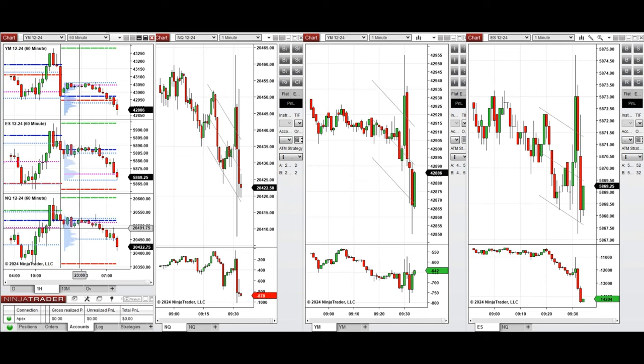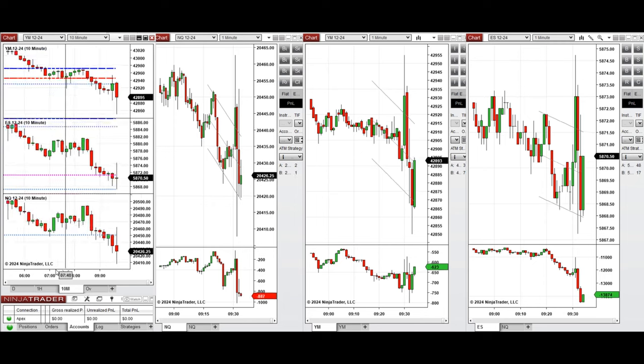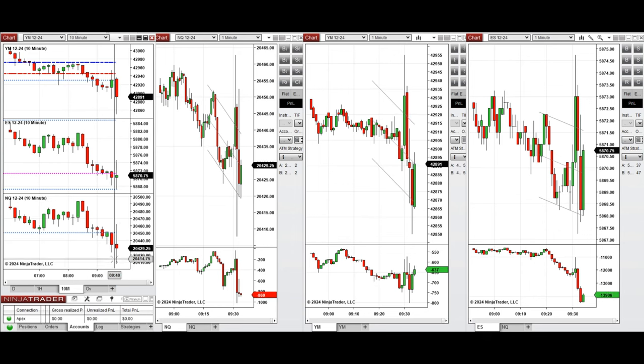If we look at the one-hour macro chart, we see that the price was fluctuating below the previous day close and continued the downtrend. Looking at the 10-minute macro chart, we see that the price has started to go down after the New York market opening.